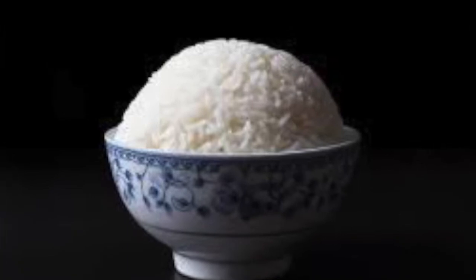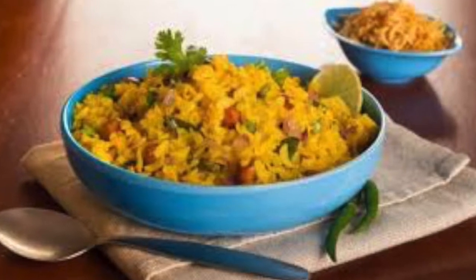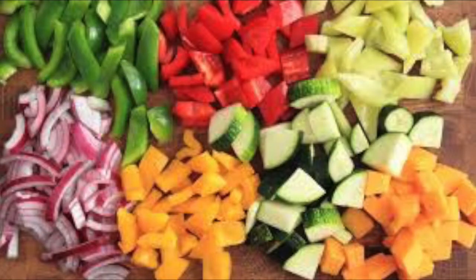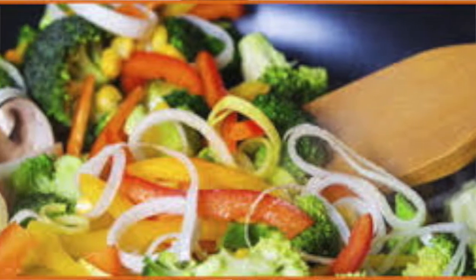Next product is poha — flattened rice. Poha is rice that has been parboiled, rolled, flattened, and dried to produce flakes. I love eating poha for breakfast. I add lots of veggies like bell peppers, red and yellow capsicum, broccoli, mushrooms, and beans to make it a healthy meal. It is a carbohydrate source, and including it adds variety to your diet.